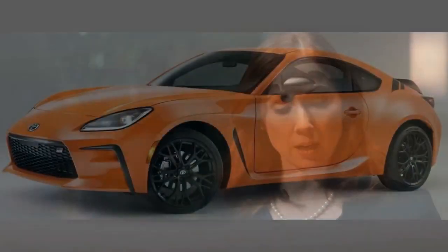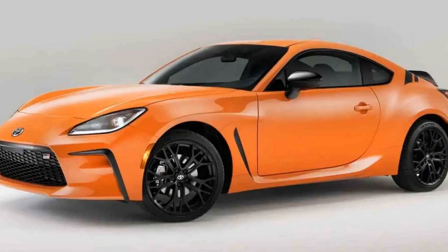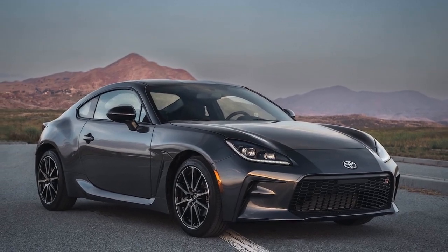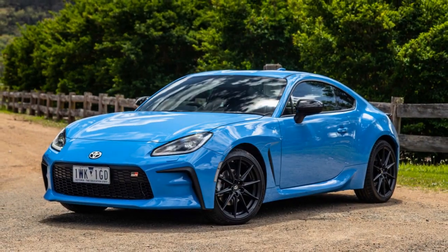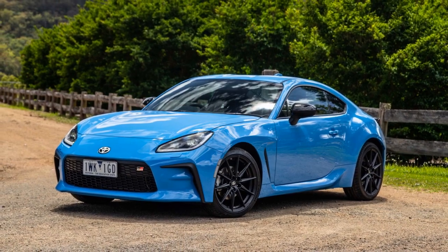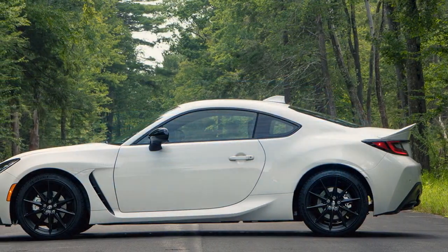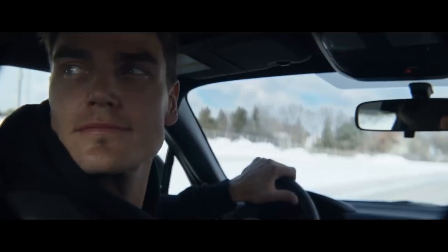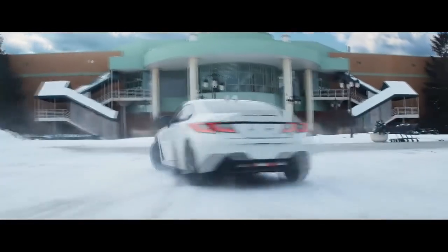Conclusion. The 2024 Toyota GR86 Trueno Edition is a fitting tribute to the iconic AE86. It seamlessly blends classic aesthetics with modern performance, delivering a driving experience that is sure to delight enthusiasts and newcomers alike. With its engaging driving dynamics, unmistakable styling, and a nod to the past, the Trueno Edition captures the spirit of the original while embracing the future of sports cars. It's a reminder of a bygone era and a testament to Toyota's commitment to preserving the legacy of their iconic models — more than just a car, it's a symbol of automotive passion and a bridge between generations of enthusiasts.